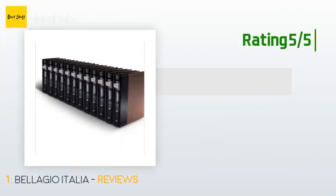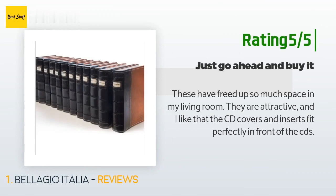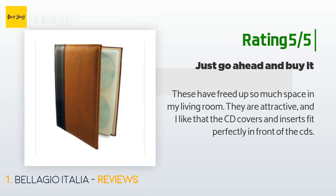Another happy customer said: These have freed up so much space in my living room. They are attractive, and I like that the CD covers and inserts fit perfectly in front of the CDs.